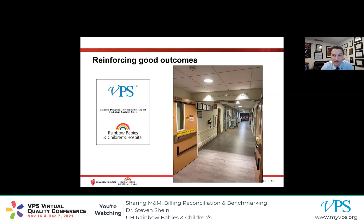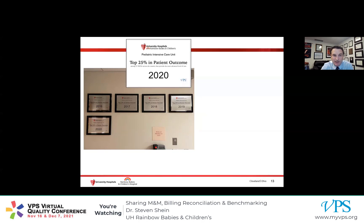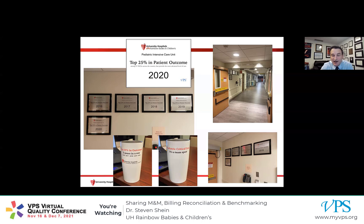This is the entrance to our unit. You can see hanging on the wall some plaques that we've hung up. These plaques are based on our VPS data and how our patient outcomes compare to our peer group — compared to all the other ECMO programs in the network. Every time you walk into or out of the unit, you're reminded that even though you might've had a bad day and a patient with a really bad outcome weighing heavy on you, you should be proud of all the great work that we do. We even put this on cups too. The parents of all of our patients walk down the same hallway every time they come and go, so I think this gives them a sense of confidence in our team and the great work that we provide.